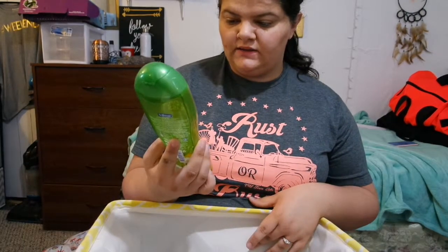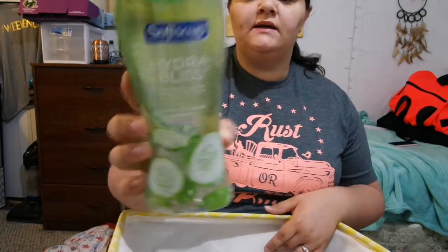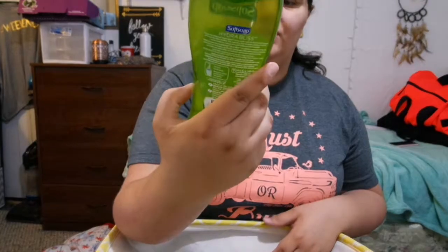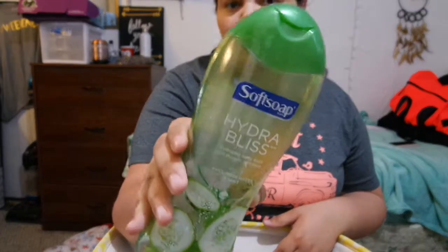Next I have the Soft Soap Hydro Bliss hydrating body wash in cucumber water and mint. This is okay but it really dried my skin instead of hydrating it, so I would not repurchase this item.